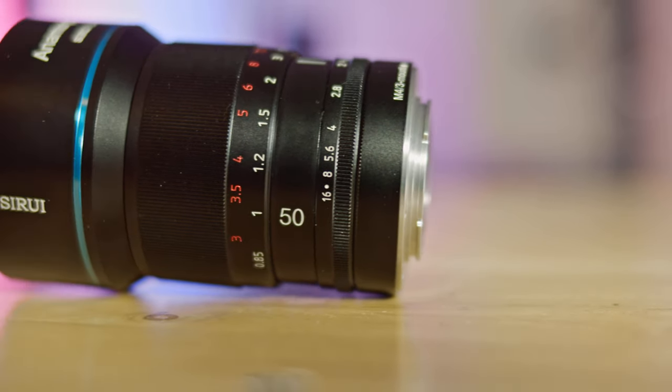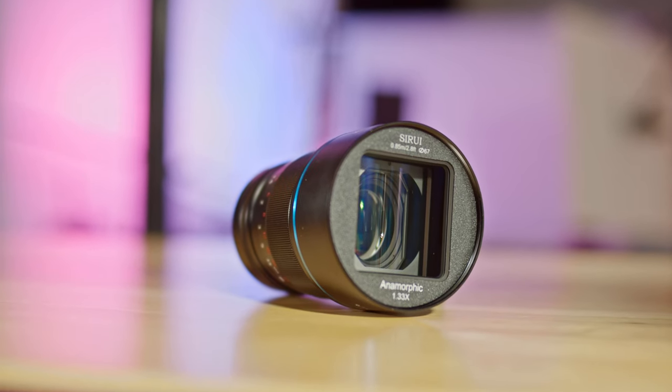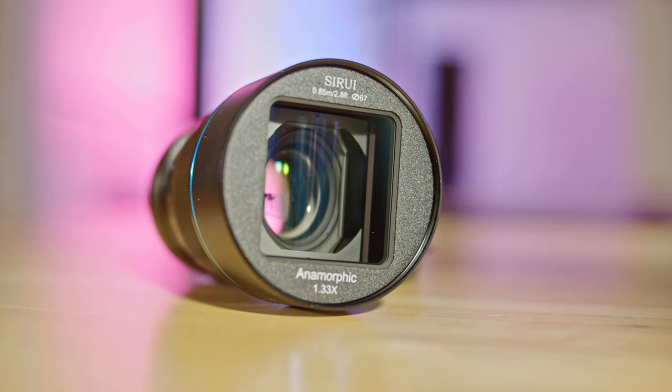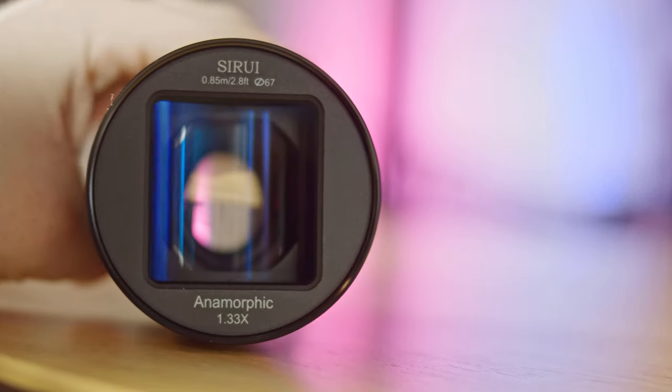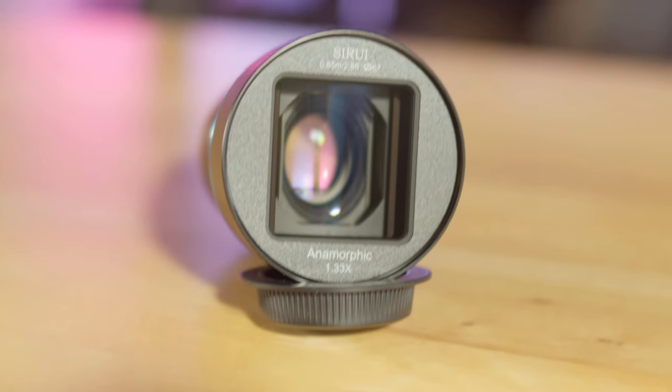Sury claims the throne as one of the most affordable anamorphic lenses for everyone. This compact marvel is designed for widescreen films in the cinema's coveted 2.4:1 format, all while flaunting a featherlight design made with precision in Germany using short glass elements, which is their own poetic words. The Sury 50mm lens was one of the pioneers that kick-started the modern anamorphic lens renaissance we see today.